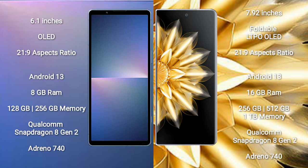Sony Xperia 5 Mark 5 runs on the Android 13 operating system. Honor Magic V2 also runs on the Android 13 operating system. Sony Xperia 5 Mark 5 comes with 8GB RAM and 128GB to 256GB internal storage.